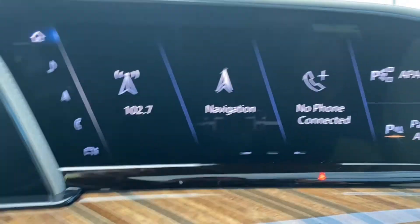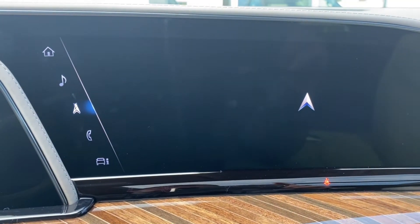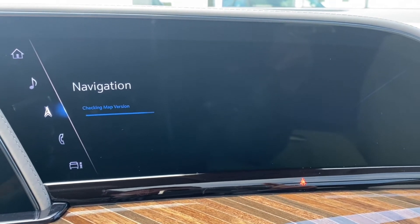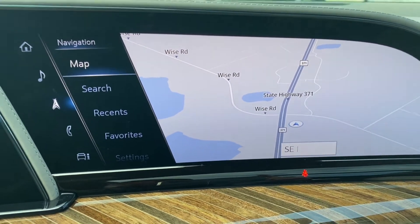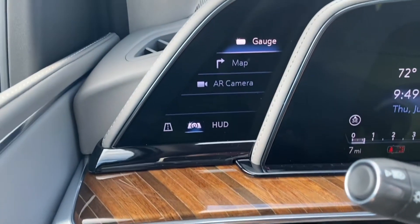As far as your home screen goes, you do have your navigation screen right here. This has wireless Apple CarPlay and also Android Auto, so if you plug in your phone you can project that up there as well.